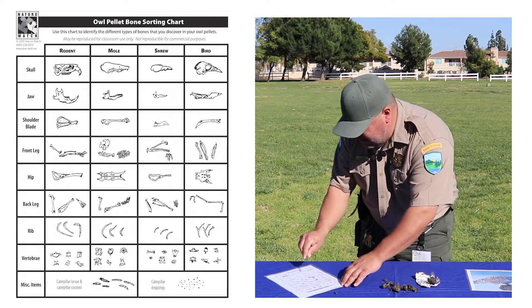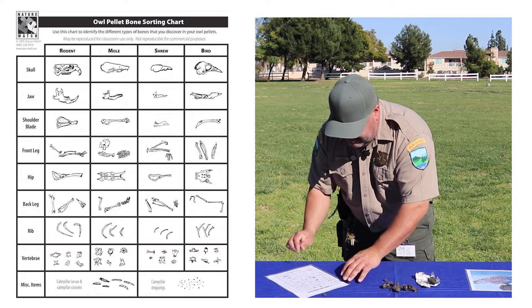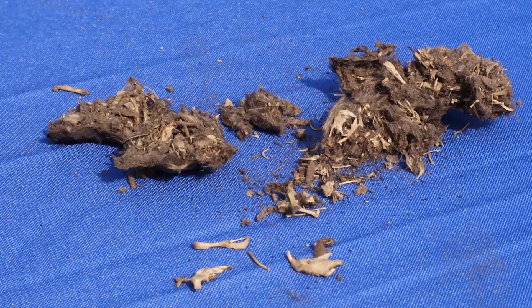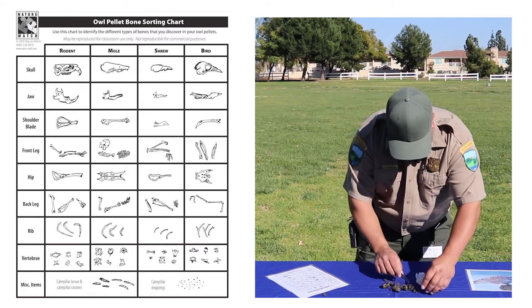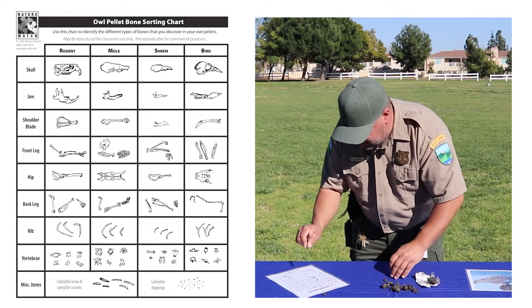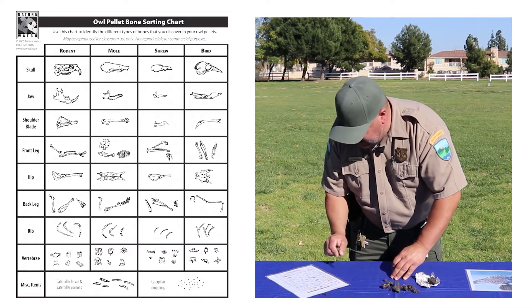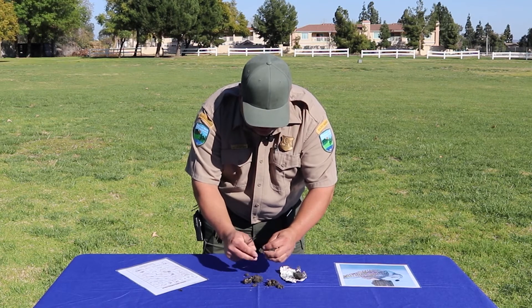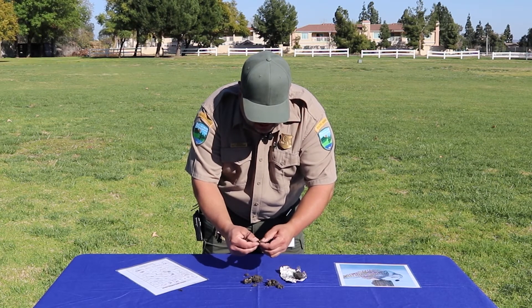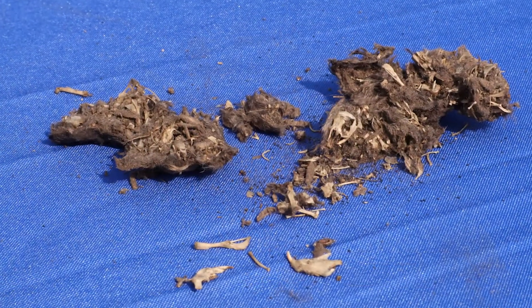Here it looks like we have a jaw — that's the first find. And over here, going by the chart from a mole down to the type of bone, here's another one we can match up. This one looks like it came from a rodent and a mole. As you really start to dig into the pellet, you start to see the owl's diet and the areas where they might be hunting.